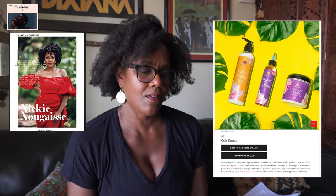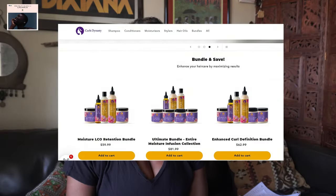Number six on the list is Curl's Dynasty, founded in 2014 by Nikki Nugai. Their first product was an Organic Oil Blend, and they've since expanded to a full range of natural hair products for your wash day routine. When I first started my natural hair journey, I would buy the whole line — shampoo, rinse-out conditioner, deep conditioner, leave-in conditioner, oils, gel, the milk. But I ended up only using the shampoo, conditioner, and leave-in conditioner. You don't need to buy the whole line.